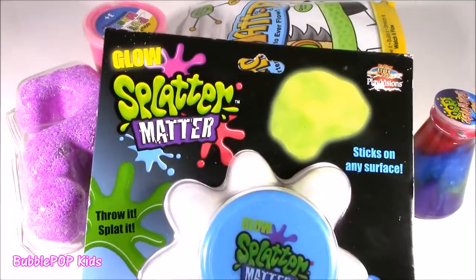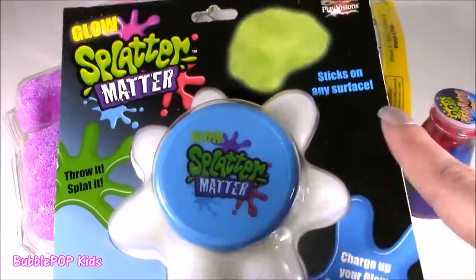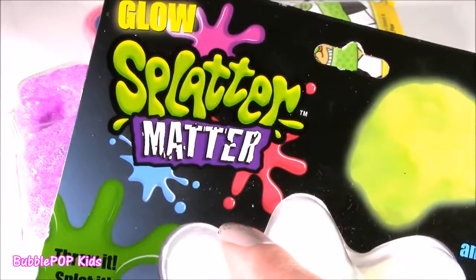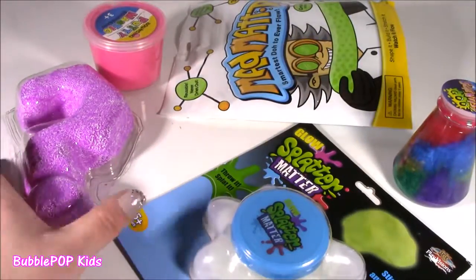Alright, so the first one is the Glow Splatter Matter. I have never seen this before. It kind of looks like a Nickelodeon gap. Ooh, and it sticks on any surface. Glow Splatter Matter sticks on any surface? Charge up your Glow Splatter Matter. Okay, what else we have here?